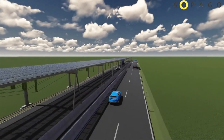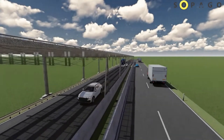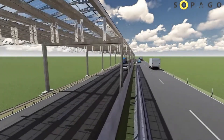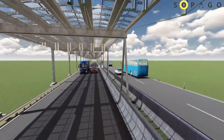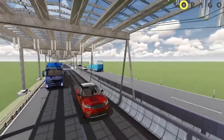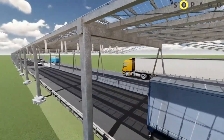By covering the roadways with solar panels, this approach seeks to harness solar energy to power the grid, provide electric vehicle (EV) charging stations, and support other roadside infrastructure. The integration of this technology could significantly reduce carbon emissions and promote cleaner energy sources.